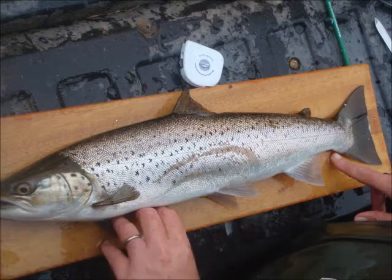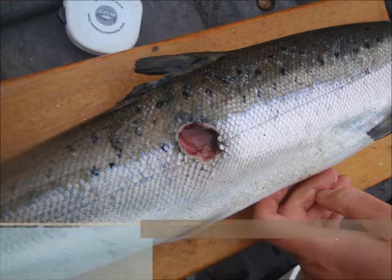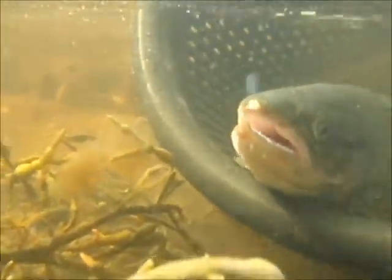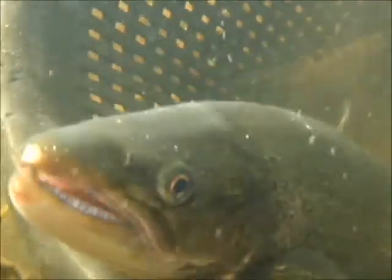Predator damage is also noted before the fish are placed into recovery buckets prior to release into an area of clear, quiet water. This particular spot has plenty of seaweed cover, which will help to de-stress the fish as they return to their environment.